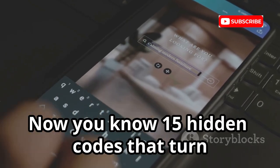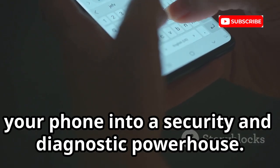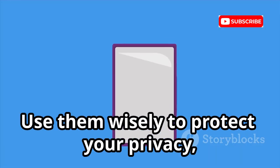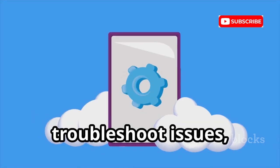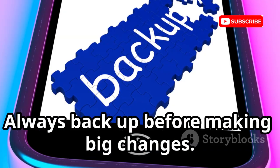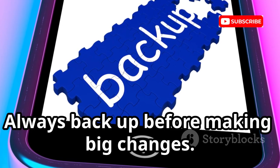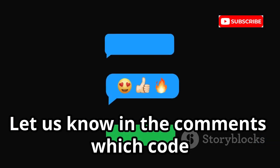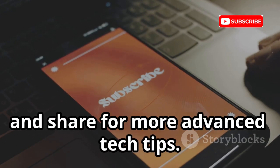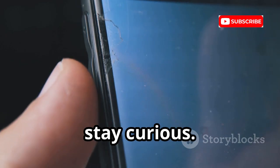Now you know 15 hidden codes that turn your phone into a security and diagnostic powerhouse. Use them wisely to protect your privacy, troubleshoot issues, and unlock your device's full potential. Always back up before making big changes. Let us know in the comments which codes surprised you most. Like, subscribe and share for more advanced tech tips. Until next time, stay curious.